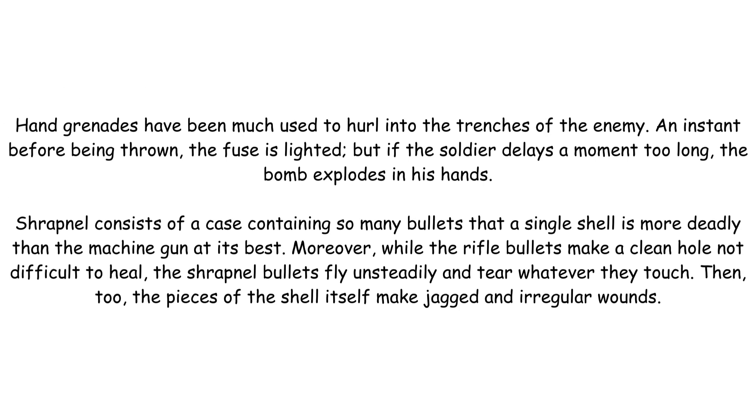Hand grenades have been much used to hurl into the trenches of the enemy. An instant before being thrown, the fuse is lighted, but if the soldier delays a moment too long, the bomb explodes in his hands.